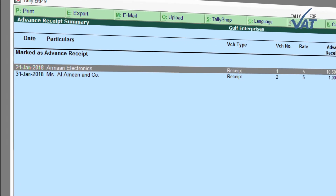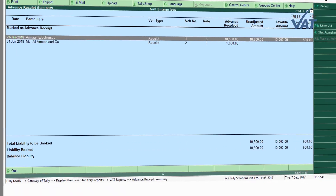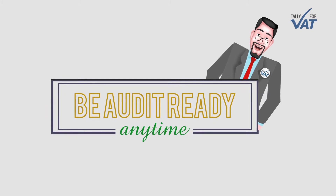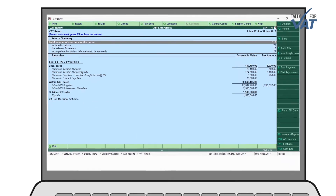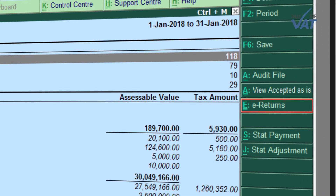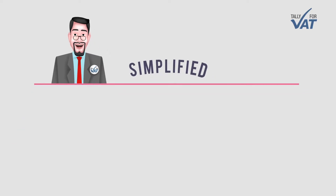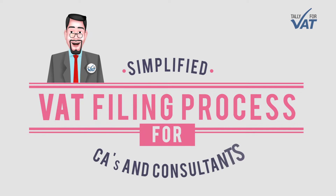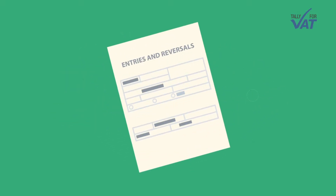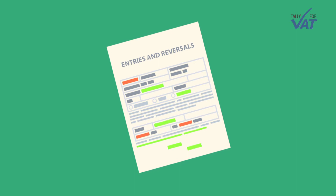The RCM report in Tally.ERP9 auto-populates transactions where reverse charge is applicable. Advanced receipts: use the advanced receipt report and stay on top of all your receipts. Be audit ready anytime — generate your VAT returns in the format prescribed by the federal authority.